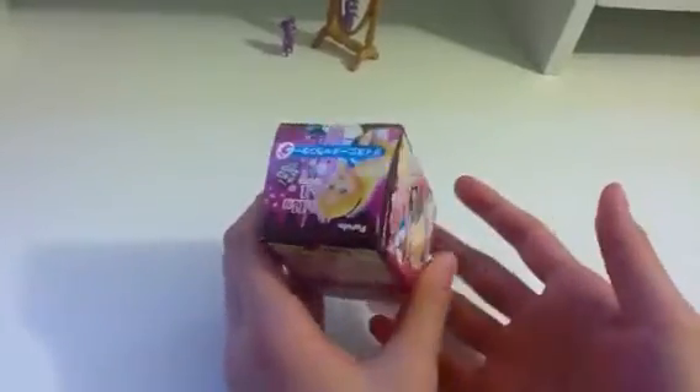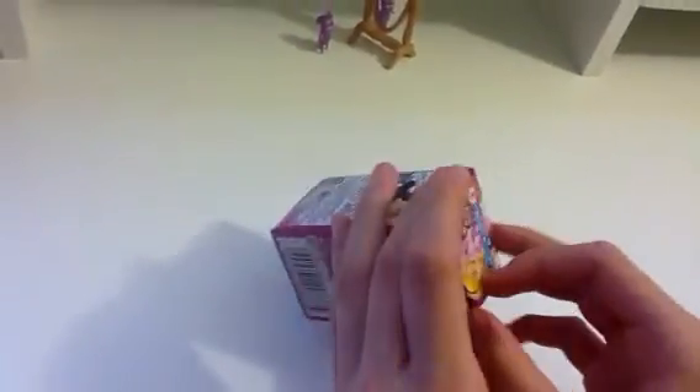So inside the egg is a toy and the toy can be from a Disney character. There's a bunch of themes to it — there's like Toy Story and a bunch more.